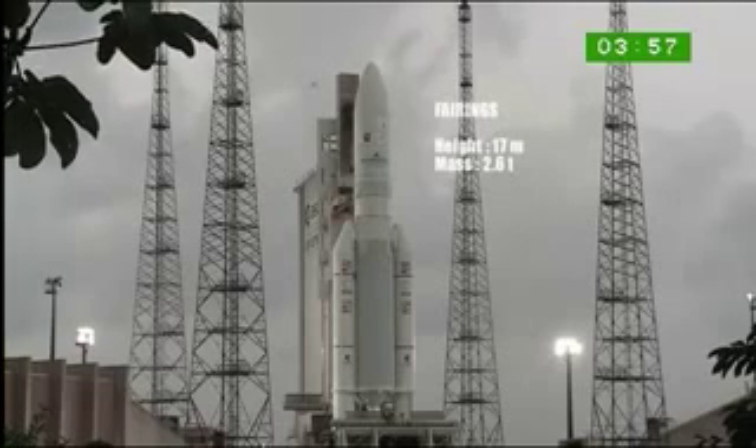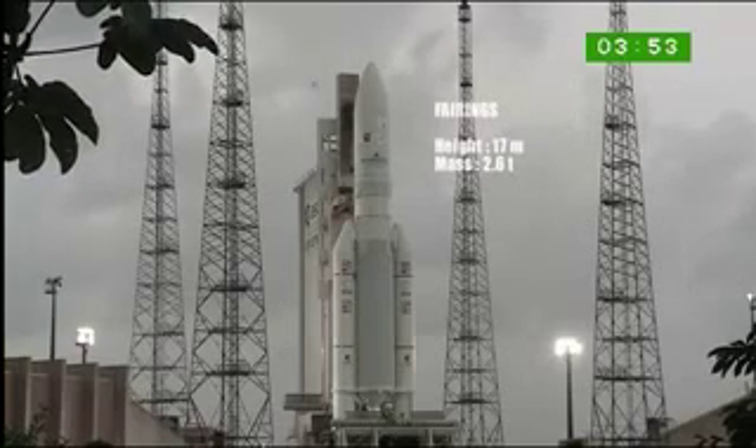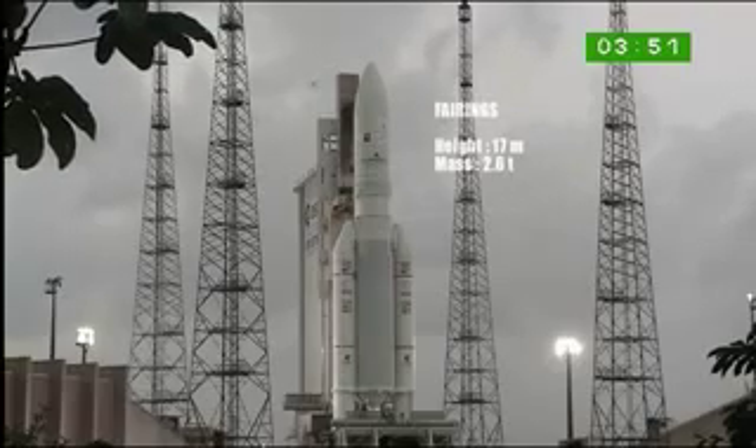And on top of this Ariane 5 ECA, the fairing, with a height of 17 meters and a mass of 2.6 tons. So the two satellites are hidden inside this fairing.